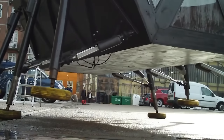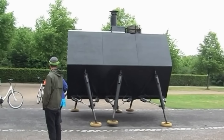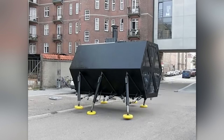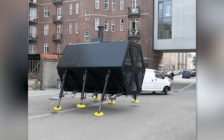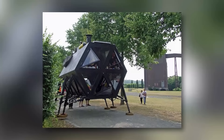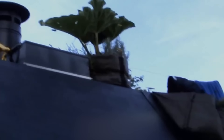The innovation doesn't stop there. These walking abodes can be combined to form entire ambulatory villages, creating a new paradigm of community living. Customization is key in these futuristic dwellings — prospective owners can select from a range of construction materials and exterior finishes, tailoring their mobile home to their aesthetic preferences. Embracing sustainability, these nomadic nests can be powered by solar panels and batteries, offering an eco-friendly solution to modern living.